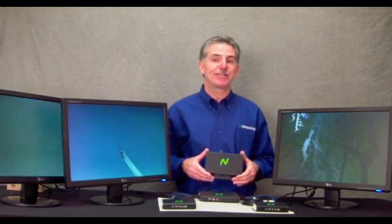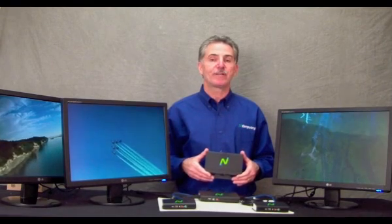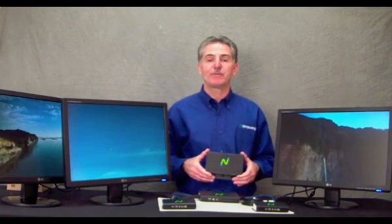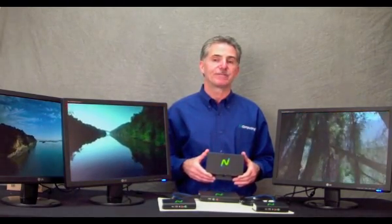I invite you to come to www.incomputing.com and look for the M-Series products to find out more information on the M300. You can even trial the unit by going to Try Me Now, signing up, and getting an evaluation system to try on your own. Thank you.